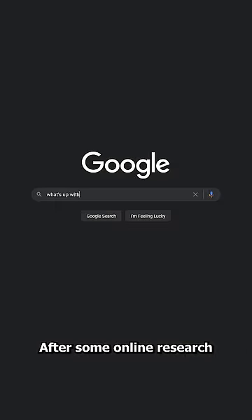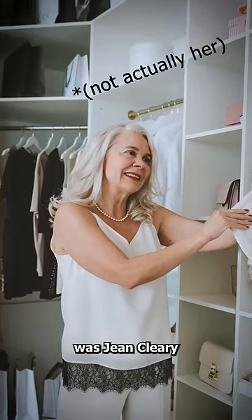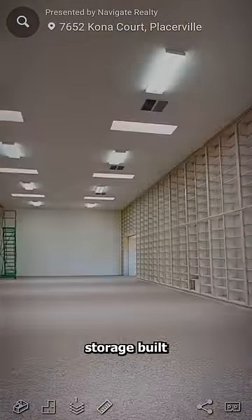After some online research, I figured out the story behind this house. The name of the owner was Jean Cleary, and she had all of this storage built because she was a shopaholic.